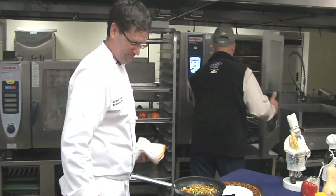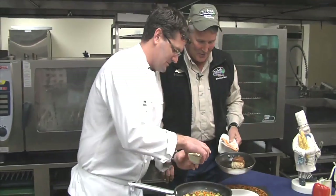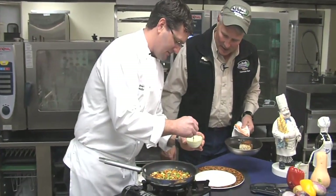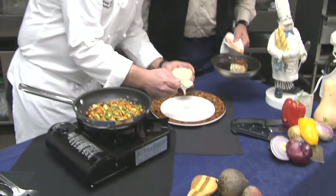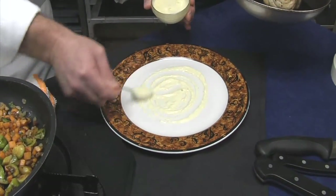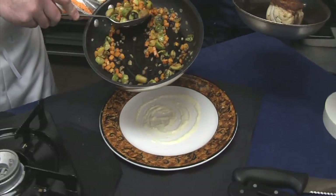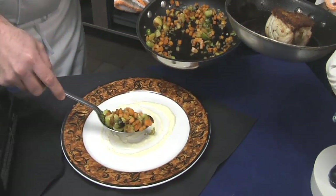Our fish is done! Man, it's hot coming out of that oven. This is a Granny Smith aioli — just going to put this down first. The presentation is everything, and I know you learned that right here at the International Culinary Institute of Myrtle Beach.